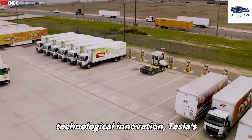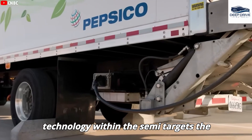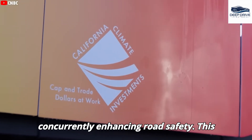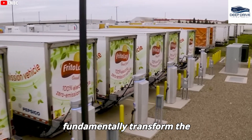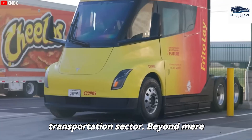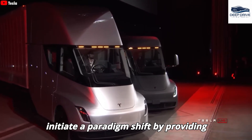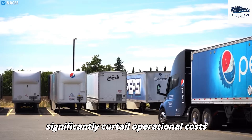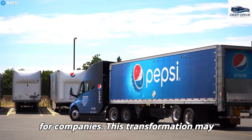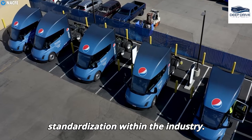Tesla's integration of full self-driving technology within the Semi targets the acute shortage of truck drivers while concurrently enhancing road safety, holding the potential to fundamentally transform the transportation sector. Beyond mere transportation, the Tesla Semi aspires to initiate a paradigm shift by providing sustainable options that can significantly curtail operational costs for companies. This transformation may foster a cleaner environment and promote standardization within the industry.